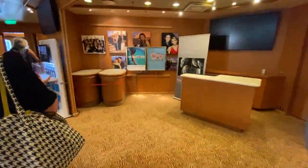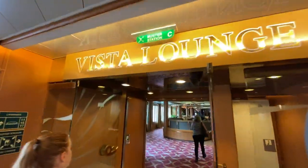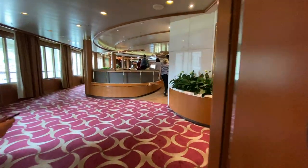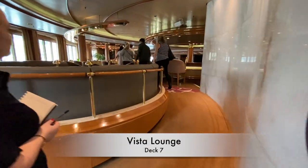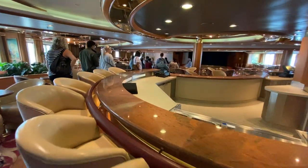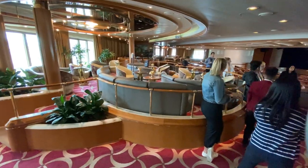Heading back out and through the photo gallery, the Vista Lounge is our next destination. This is another main entertainment venue onboard and it's a large space with a bar, stage and plenty of comfortable seating and lounge areas.